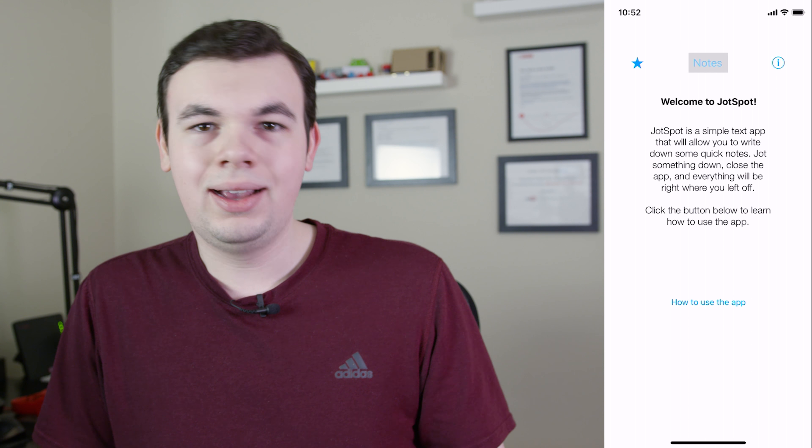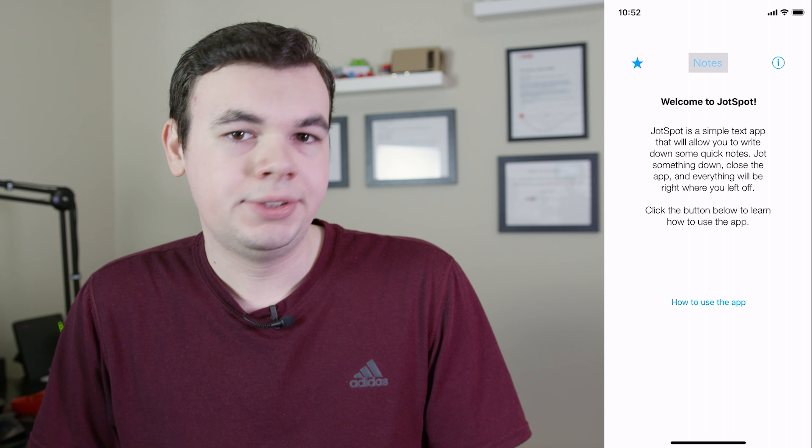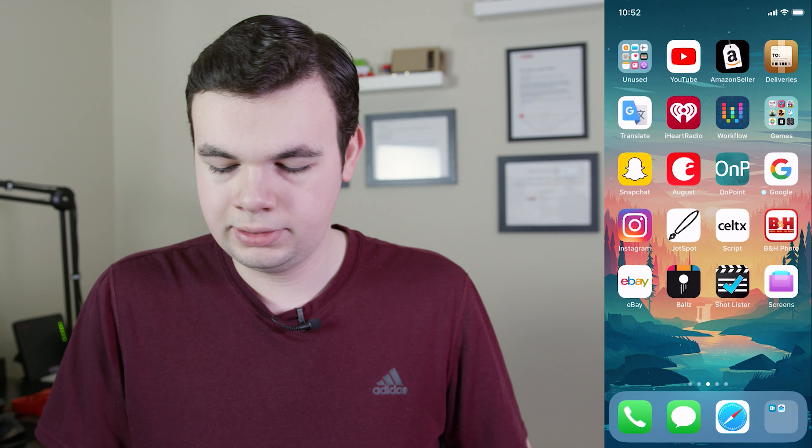Now I just have to say this app — JotSpot — we made it. I still use it all the time, and it's been updated recently with a bunch of new features. You can watch our reviews on it. It's our own app, so I'm not going to promote it too much, but check that out.